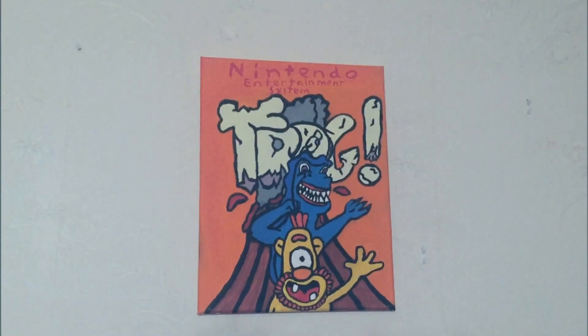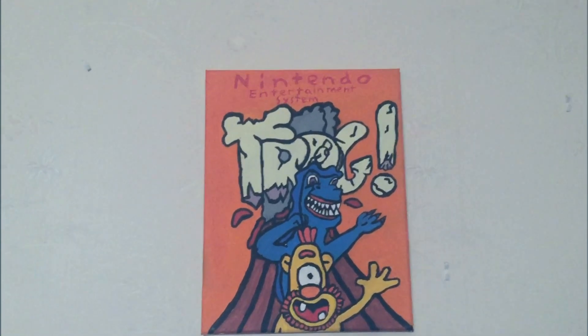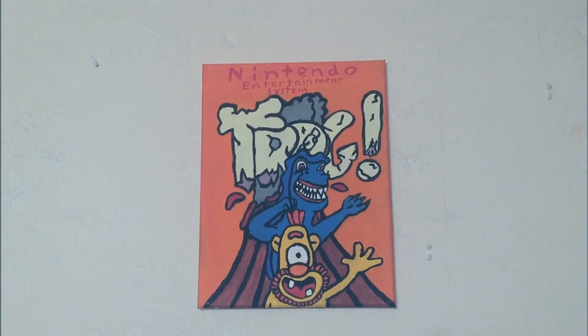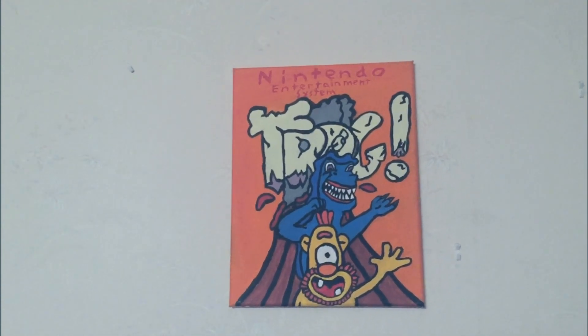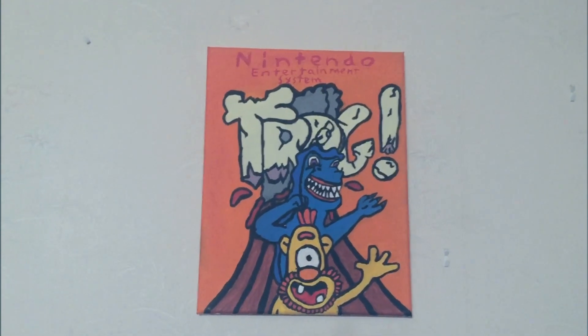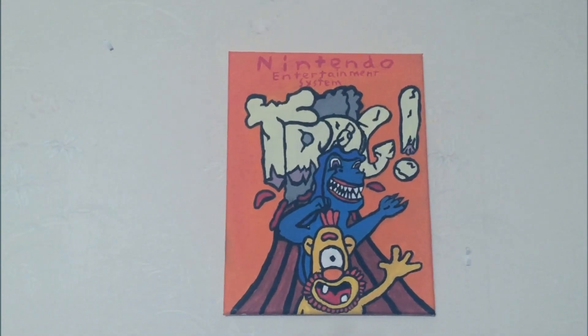We're going to start right here with this painting. Katie did this for me — she does a lot of art, but this is the one I've got in the game room. I've got the rest of it kind of all over the house. I'll throw some pictures up of it. But I love this painting and I love that game that she did it for — Trog. It's one of our favorites.